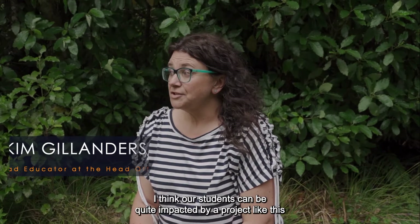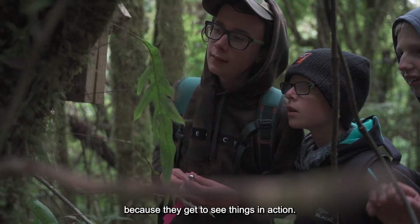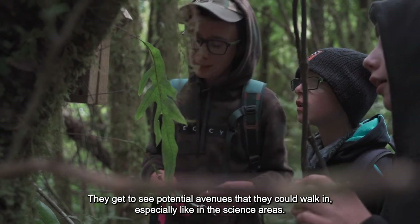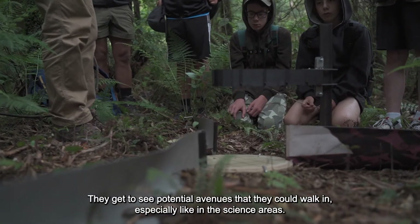I think our students can be quite impacted by a project like this because they get to see things in action. They get to see potential avenues that they could walk in, especially in the science areas.